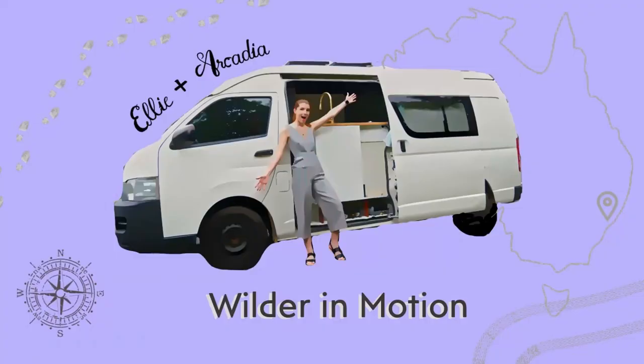Having said that, there are eight things that stand out above the others that I would definitely recommend you consider putting in your van build. I'm Ellie Wilder and you're watching Wilder in Motion.